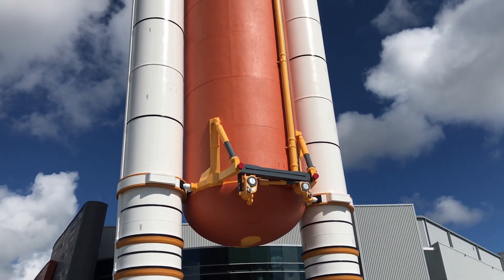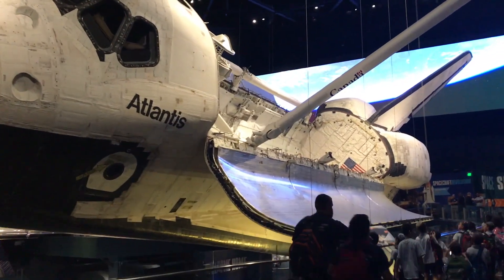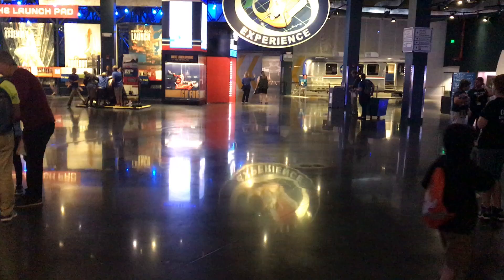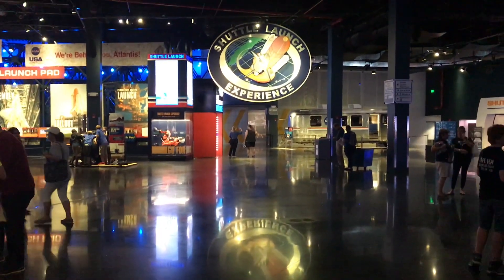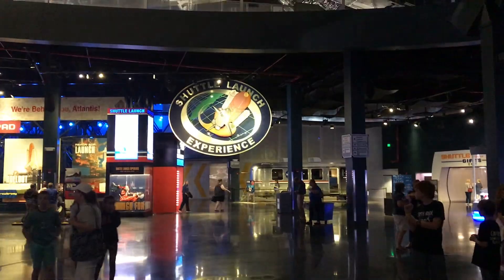If you'd like to see more of that space shuttle, it is amazing. We've got some close-up video of the shuttle, its engine, and the exhibit coming soon, so subscribe to our channel and you can see updates on that as well.